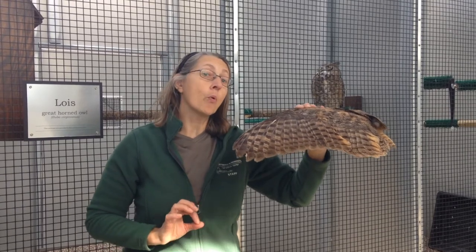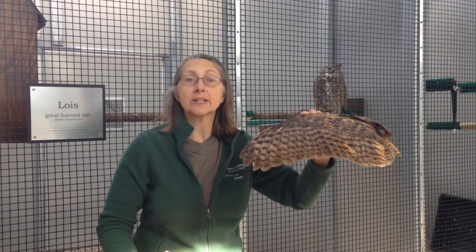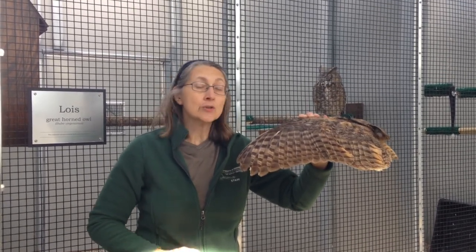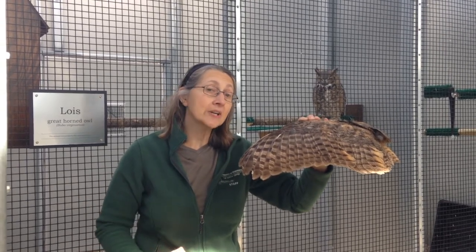The reason that that's important, of course, is because when this bird is flying after its prey, it wants to be very quiet. But the second reason is so it can still hear the prey as it's flying, so if it has to reorient, it can easily do that.